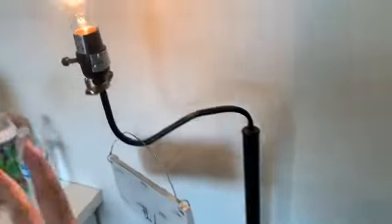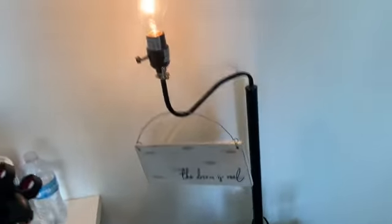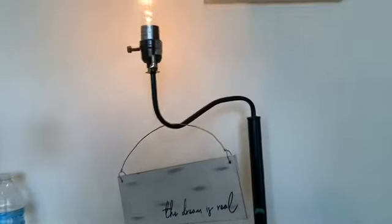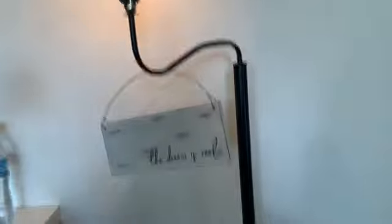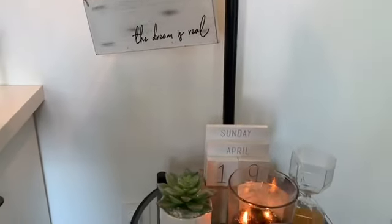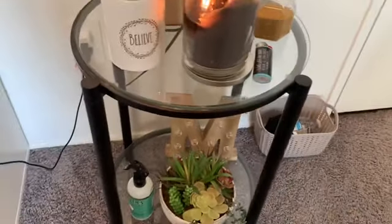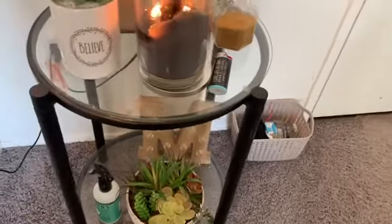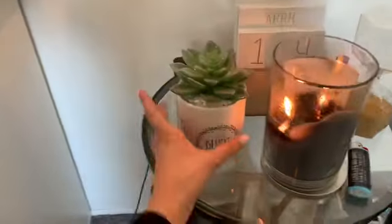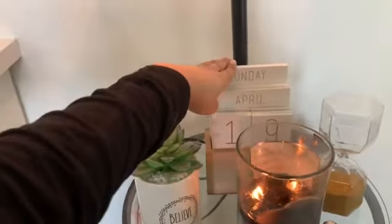When you walk in, this is what you see. Right here is a little lamp — this is not gonna stay here, it's just for extra light because my light's not bright enough. I believe this is from Home Goods. And then I have a little decoration thing going on — that's my little trash can. It's cute because I don't want a big one that gets overfilled. I got this at Home Goods too.